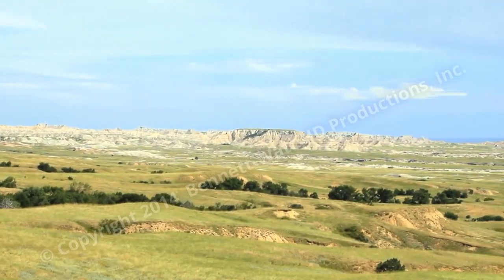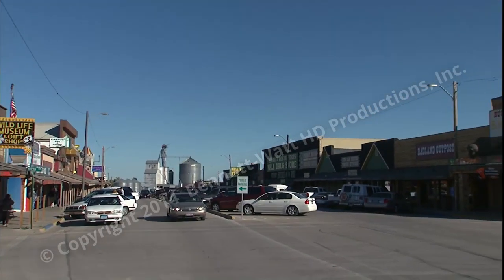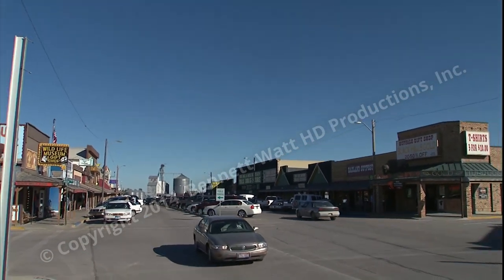244,000 acres of untouched wilderness with a landscape of striking formations. If you visit Badlands National Park or the Minuteman Missile Historic Park, you're very likely to stop in Wall.